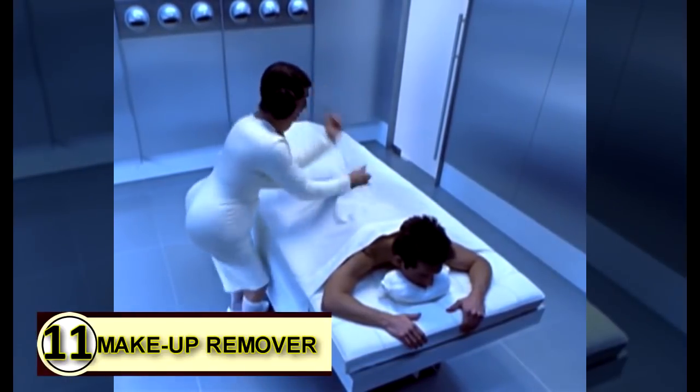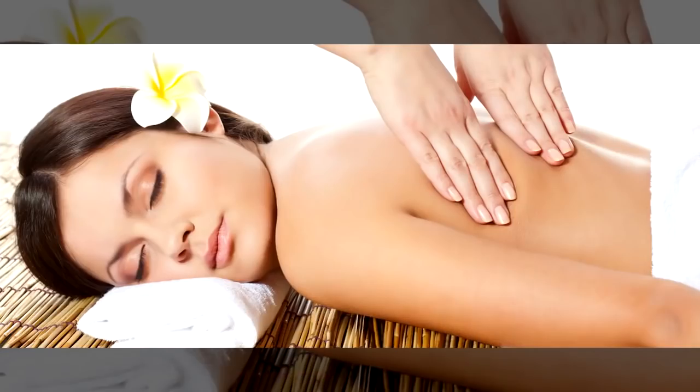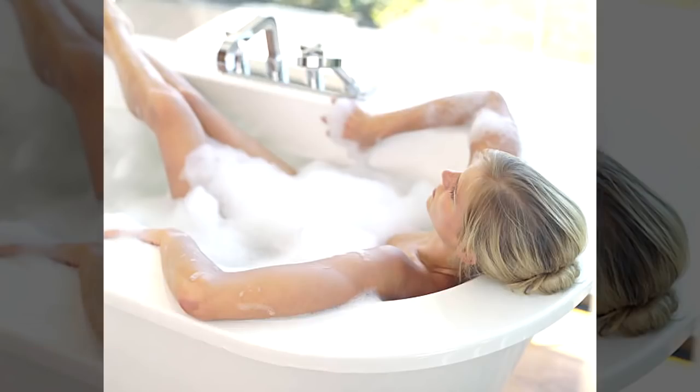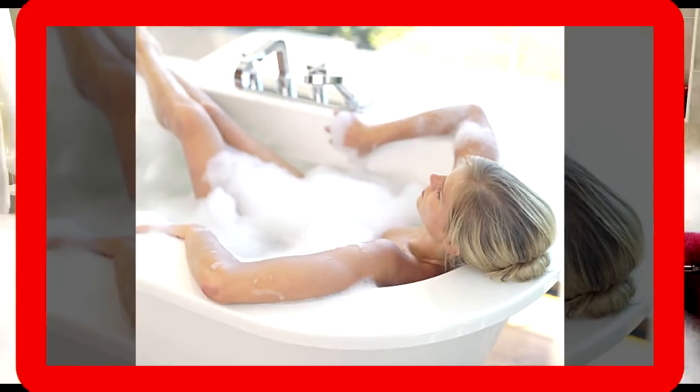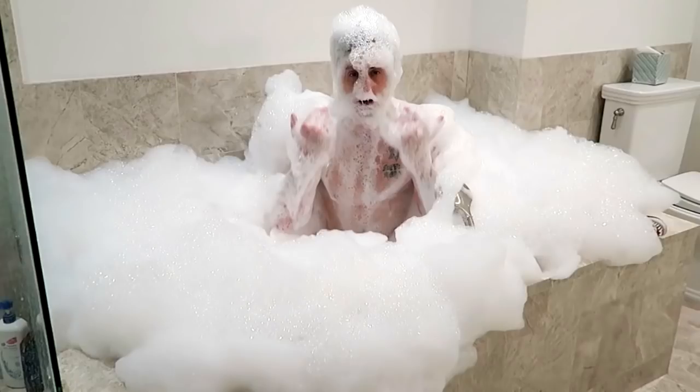Number eleven: use coconut oil as a massage oil. The benefits of massage are countless, and rather than using a heavy lotion, simply use coconut oil. Number twelve: use coconut oil as a bath oil. You can soften your water and your skin with just a bit of coconut oil. Enjoy its lovely aroma — you'll swirl through the water, naturally coating your skin and leaving it feeling smooth, healthy, and moisturized.